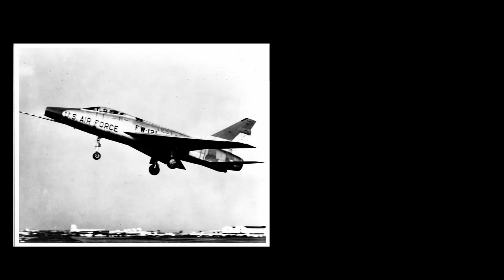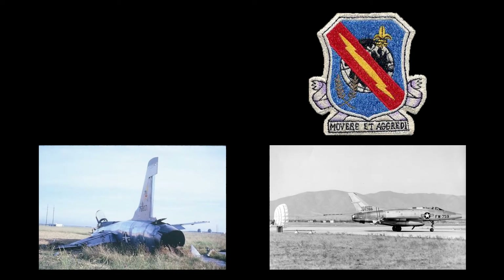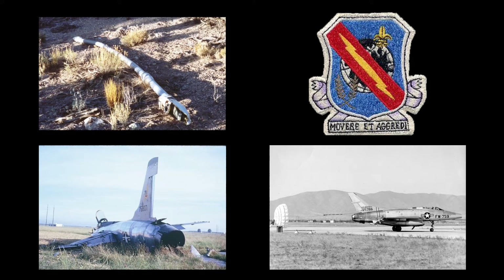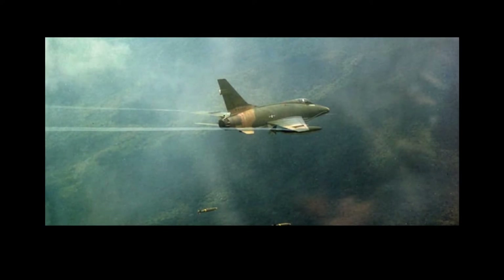The first F-100D, serial number 54-2121, flew on January 24, 1956. It entered service on September 29, 1956, with the 405th Fighter Wing at Langley Air Force Base in Virginia. The aircraft suffered from reliability problems with landing gear, brake, and drag parachute malfunctions claiming a number of aircraft. In addition, refueling probes had a tendency to break away during high-speed maneuvers. By 1965, around 700 F-100Ds underwent modification to standardize the weapon systems. In 1966, a modification program fitted some F-100Ds with a radar transmitter to allow for ground-directed bombing in inclement weather or at night.